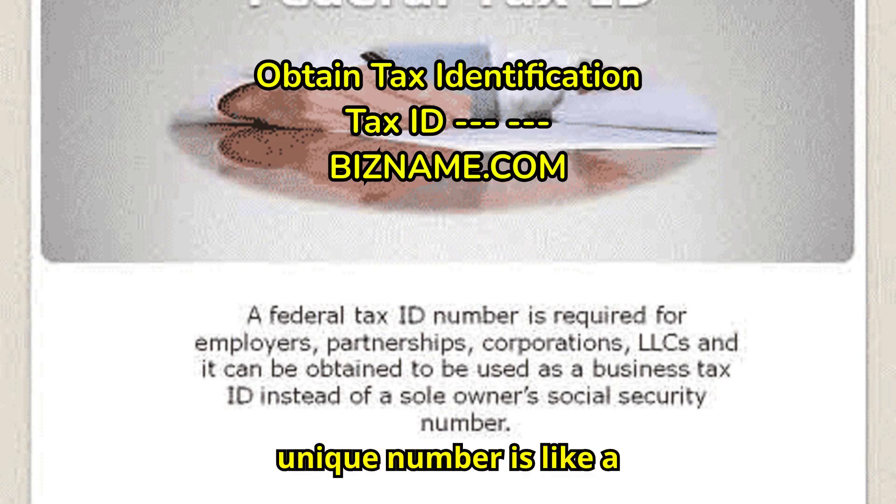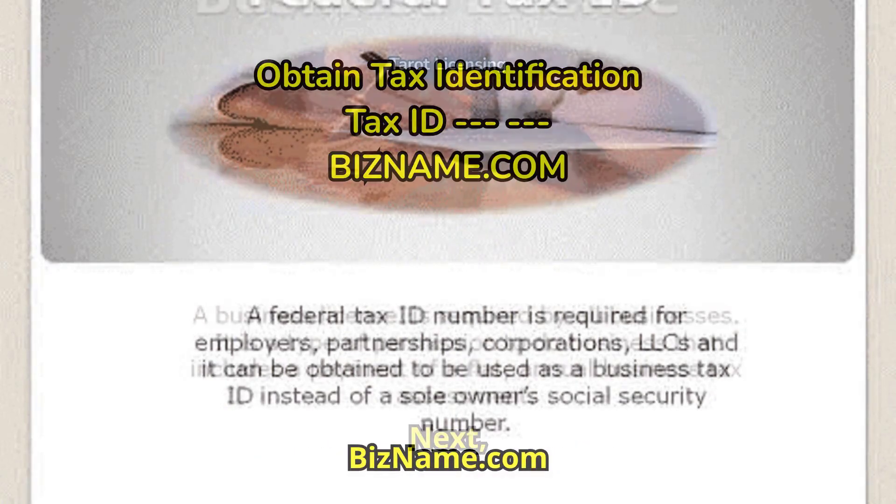Obtaining an Employer Identification Number (EIN) is essential. This unique number is like a social security number for your business and is necessary for tax purposes. We can help you obtain all tax registration IDs at BizName.com.